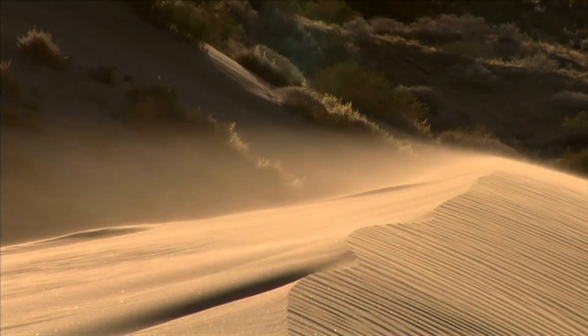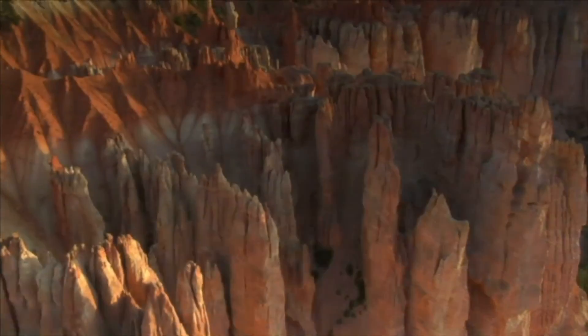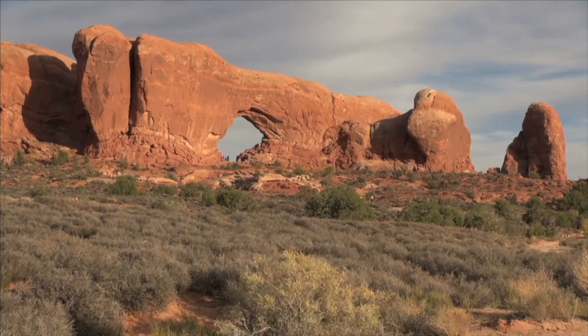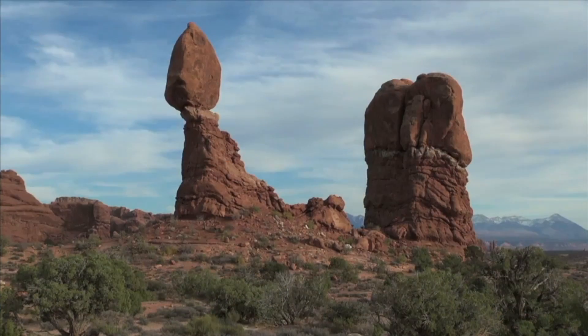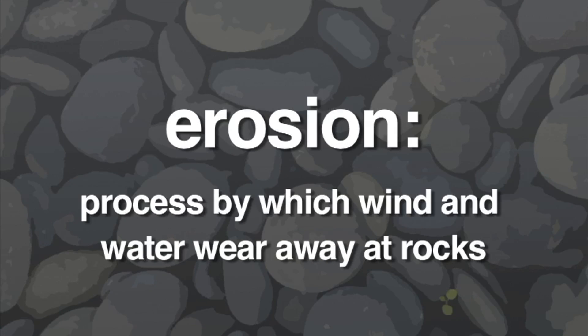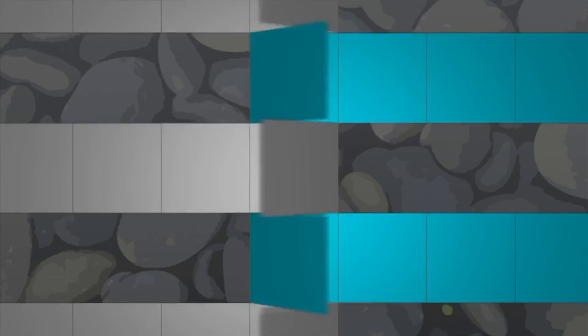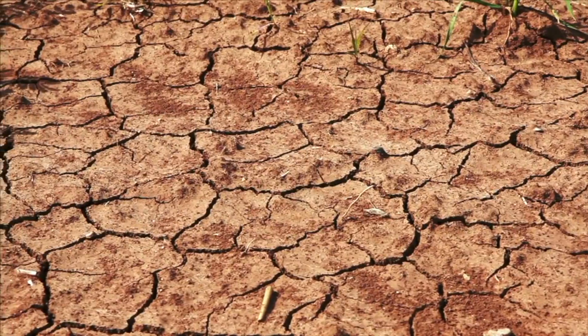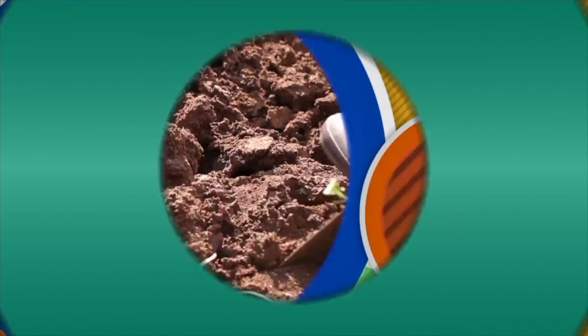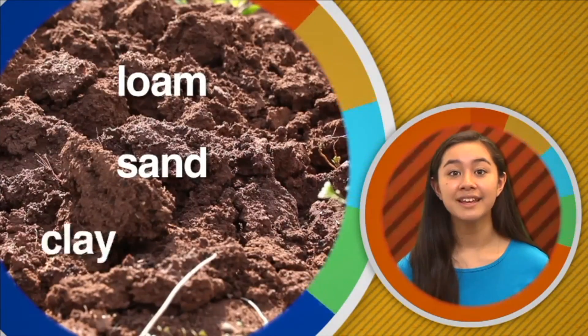Winds also weather rocks — winds pick up and carry dust and sand, which scratch rocks and slowly wear them away. Sometimes windblown sediments weather rocks into unusual shapes. Erosion is the process by which wind and water wear away at rocks. When rocks are eroded, the final result is very small particles which we call soil. Soil is typically the topmost layer of the Earth's rock layers, and soil differs from place to place.